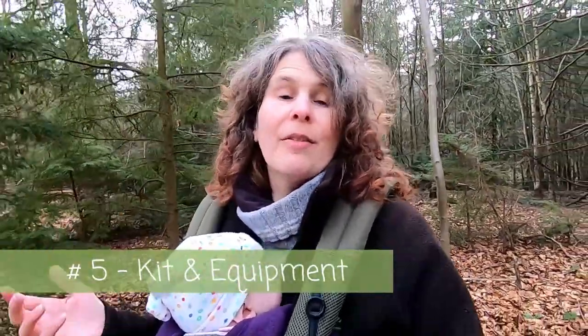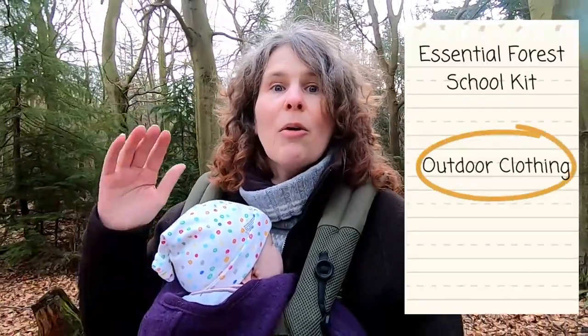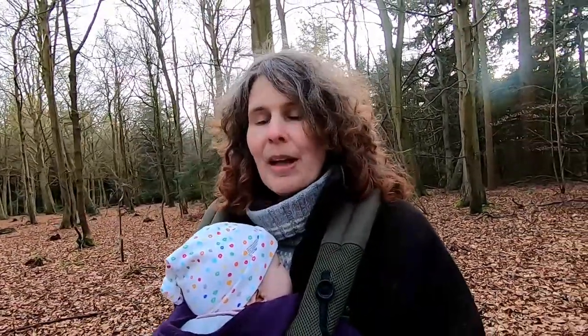Step five is kit and equipment. Forest school focuses very much on connecting with nature and using natural materials, so you don't need lots of expensive equipment. However, at the beginning there might be certain essential bits and pieces to consider. Clothing is vital — all participants, staff, and volunteers will need proper outdoor clothing because forest school happens all year round. If people don't have the right clothes they're going to be uncomfortable or even risk hypothermia in cold and wet conditions.